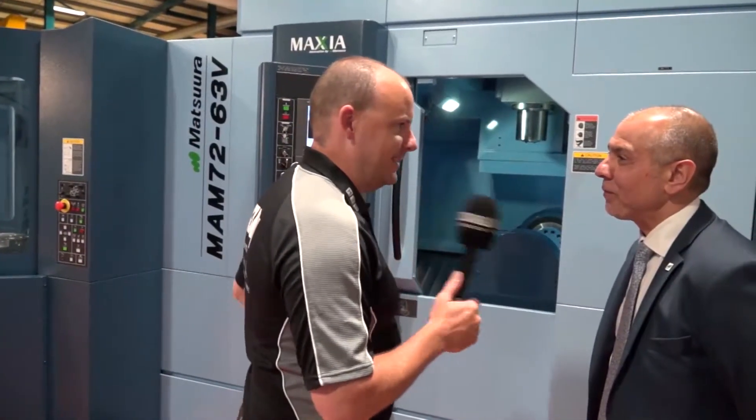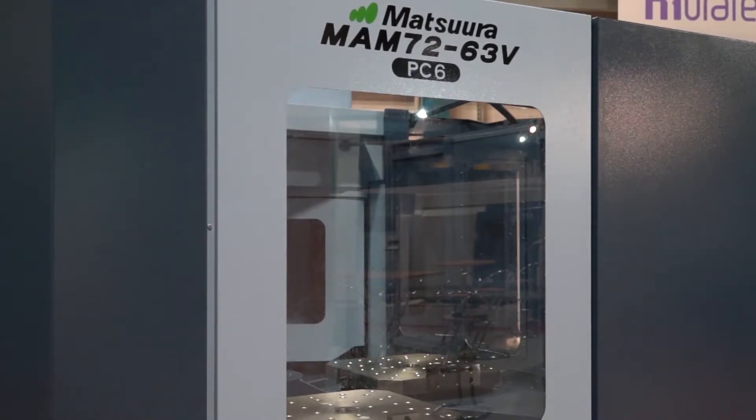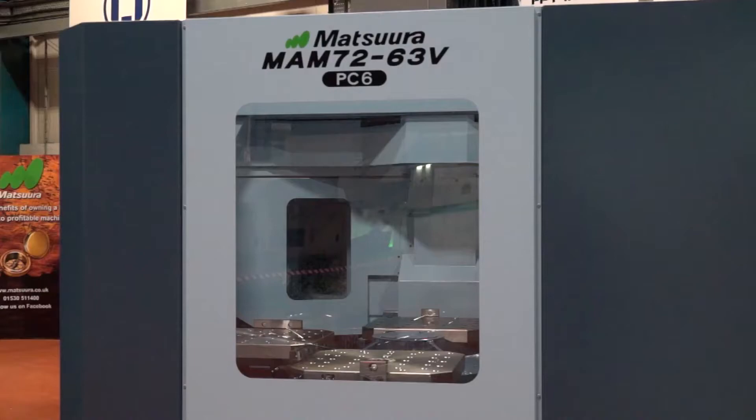Don, this is some machine tool, tell us about it. The MAM7263V has been very popular — we've been selling them for many, many years now. We tend to stock this machine with a minimum of six pallets. You can have it with 18 pallets, 240, 320 or 520 tools.